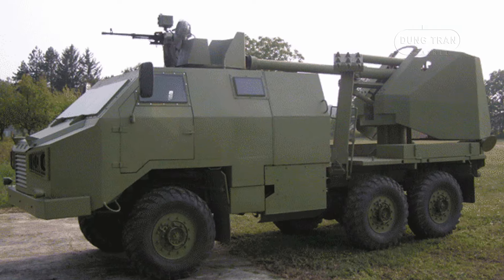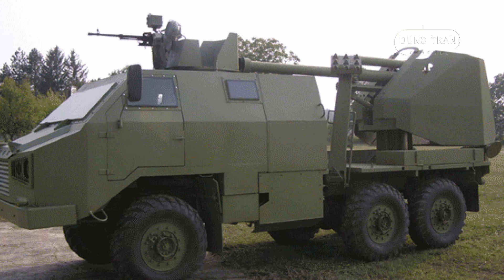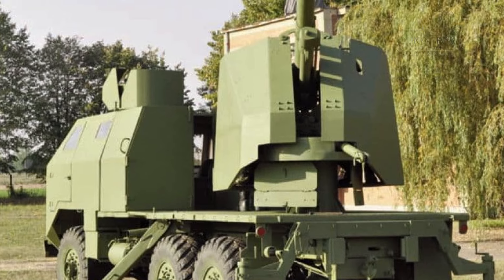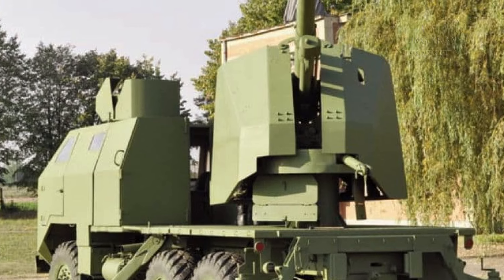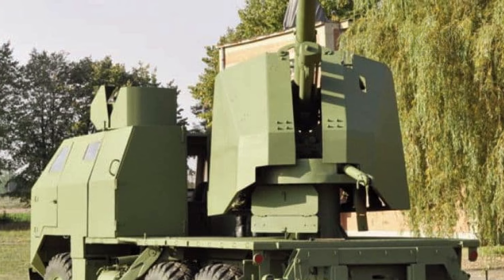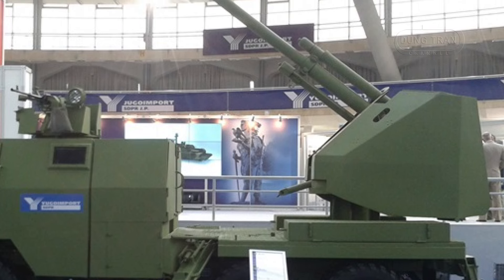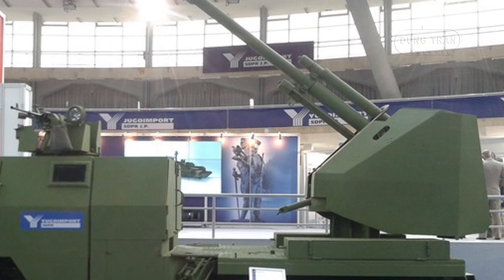The M09 has a maximum rate of fire of 6 to 8 rounds per minute, with the ability to come into action and fire within 60 seconds. This rapid response capability is crucial for modern combat scenarios where speed and the ability to deliver precision firepower can be decisive. The vehicle carries 60 rounds of ammunition in two storage boxes located at the back of the crew cabin, allowing for sustained operations without the immediate need for resupply.